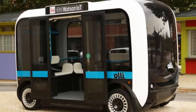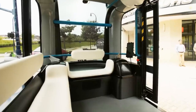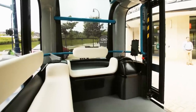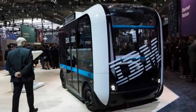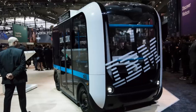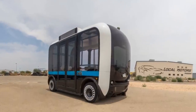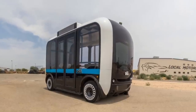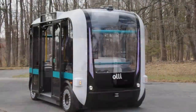It also has sensors on the front and back to detect obstacles and pedestrians. There's even another layer of protection as Ollie is also monitored by a human operator. Ollie is also equipped with IBM Watson Internet of Things technology, so it can answer questions you may have, recommend restaurants for you, or alert you about the weather for the day. Being completely electric, Ollie requires no fossil fuels to run.